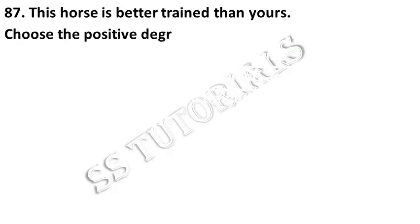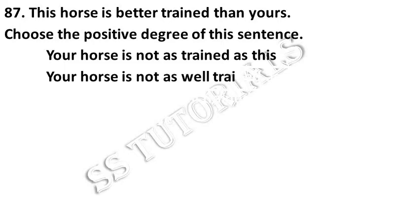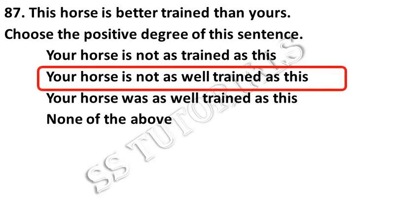This horse is better trained than yours. Choose the positive degree of the given sentence. Answer: Your horse is not as well trained as this.